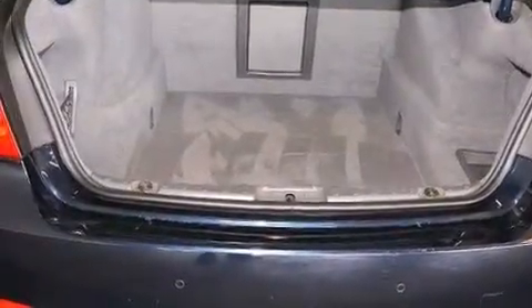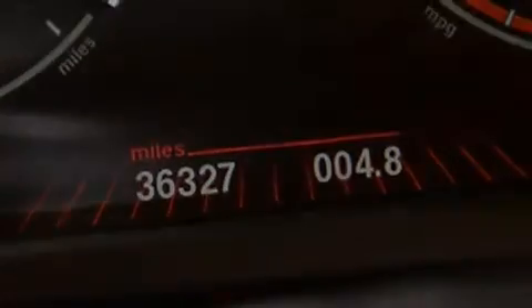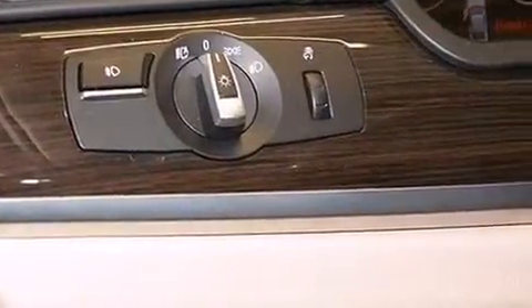Heated seats, a low-tire pressure indicator, a premium audio system, satellite radio, a turbocharger, X-Drive, cornering lights, adaptive brake lights, hill descent control, traction control and stability control systems, aluminum wheels, and high-intensity discharge headlights.